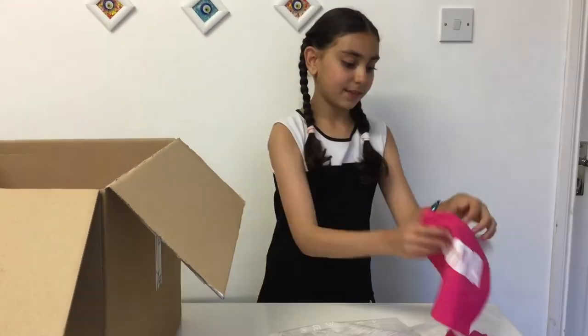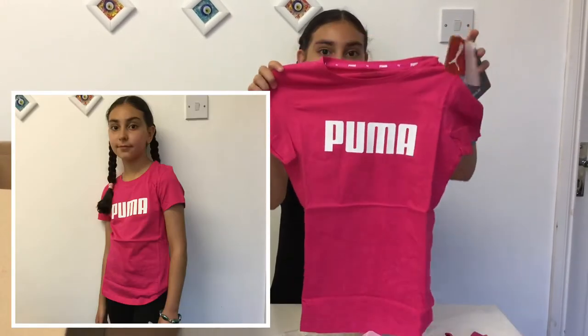The second item that I got is this t-shirt and I like it as well.